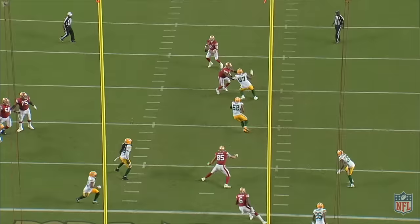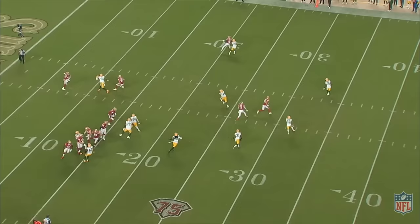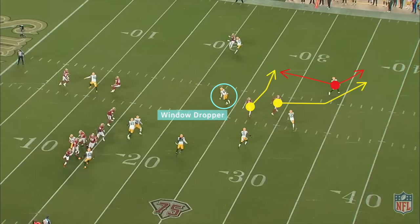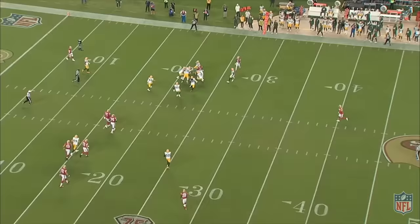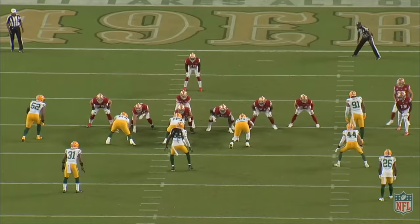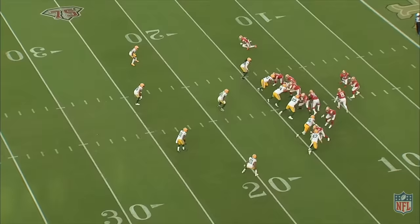Well, for starters they did it because they could, but more importantly, those two-high safety looks on early downs took away the most explosive early down play the 49ers have — crossing routes off of hard play action. The Packers always wanted to make sure they had a two-high safety look so that at least one of their safeties could leverage these crossing routes and take them away. Because if they could take away those crossing routes, there wasn't much else the 49ers could do in the passing game to get big chunks of yards — they're not going to be hitting on deep posts way down the field to punish those quarters looks, which is something offenses at least try to do, but the Niners just aren't very good at it.